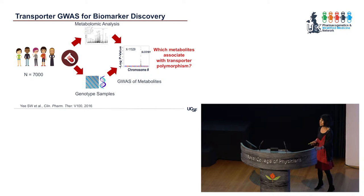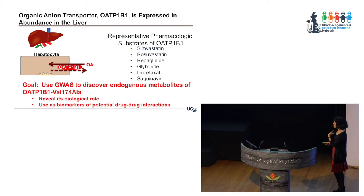We decided to look first at OATP-1B1, a very important transporter in the liver that transports a whole bunch of drugs — statins and all sorts of anionic drugs — into the liver where they're metabolized, and which is also associated with statin-induced myopathy. It has a genetic variant, a valine to alanine change. We used GWAS to discover endogenous metabolites of OATP-1B1 by looking at this genetic variant, and we mined publicly available data for variants in OATP-1B1 and which metabolites associated with those variants.